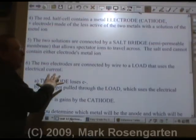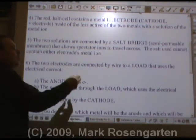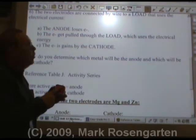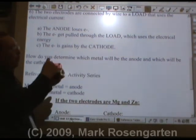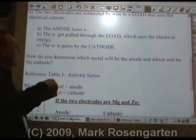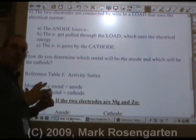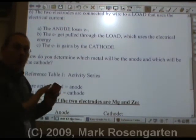The two metal electrodes are connected with a wire, and the device you're powering is called the load. The anode — the negative end of your cell — will lose electrons. Those electrons will get pulled through the load, which uses the electrical current, then the electrons will be gained by the cathode. So electrons always go from anode to cathode, always.